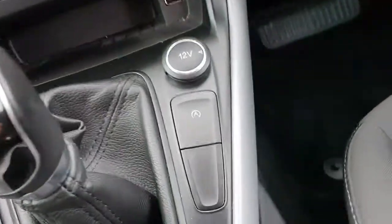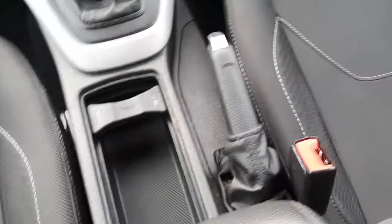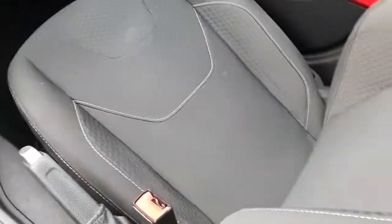It has a 5-speed manual gearbox with a stop-start system. There's a cup holder section with a manual handbrake, and these lovely two-toned fabric seats with white stitching going through them.